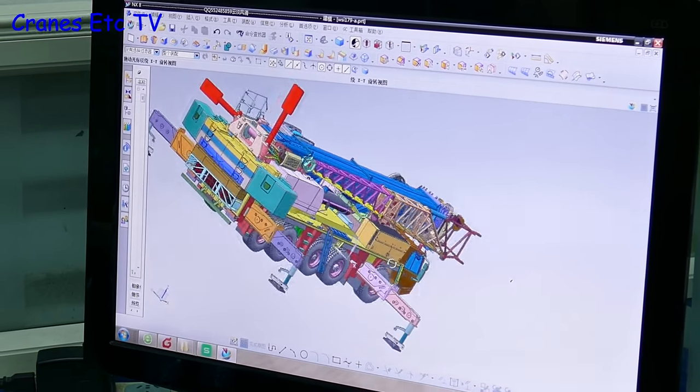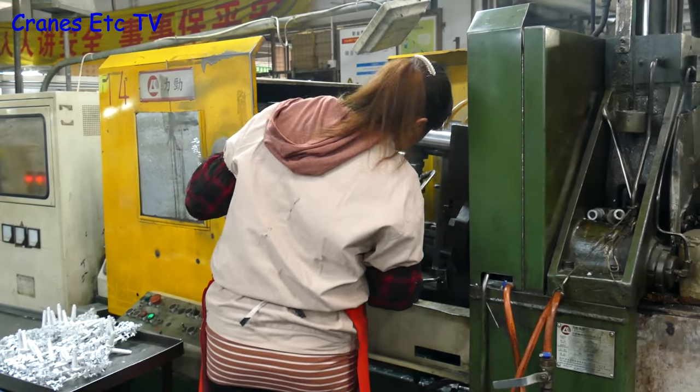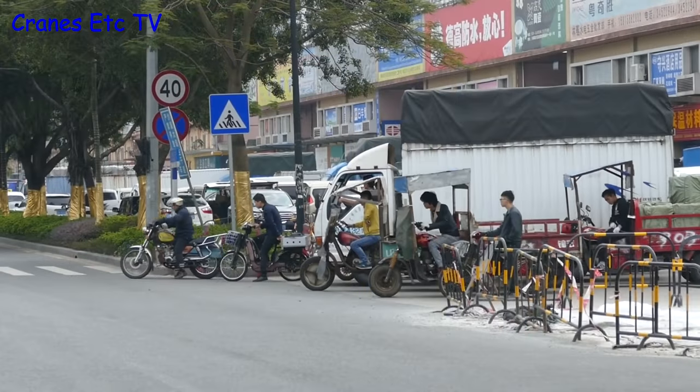So that completes our tour of some of the factories of South China, but there is much more detail about how models are made in a separate video.